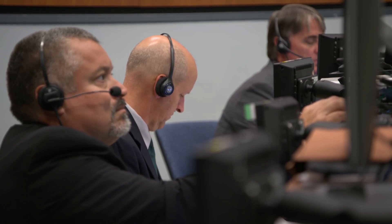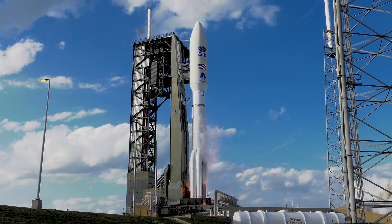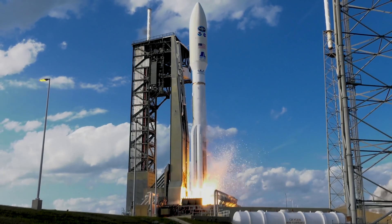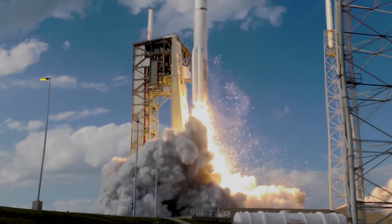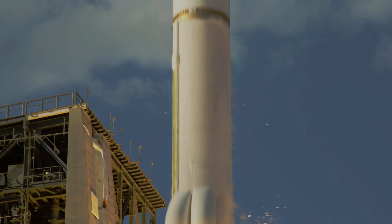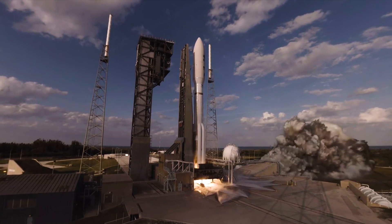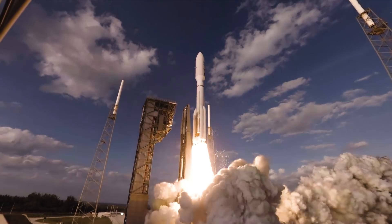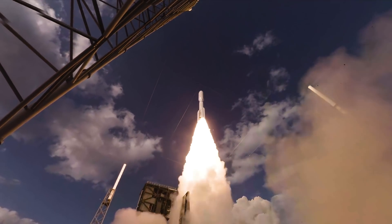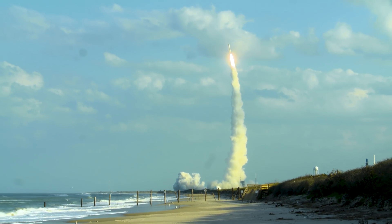7, 6, 5, 4, 3, 2, 1. And liftoff of Atlas V and NOAA's GOES-S, a highly sophisticated weather-watching eye in the sky, to join its twin, providing better forecasts and saving lives. Atlas has begun a pitch and yaw maneuver to steer to its planned path at an azimuth of 100.7 degrees.